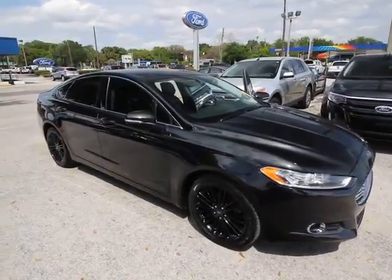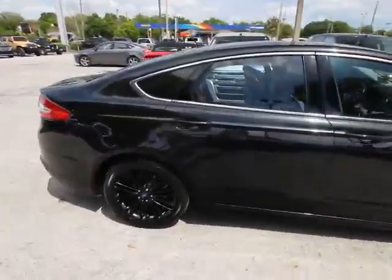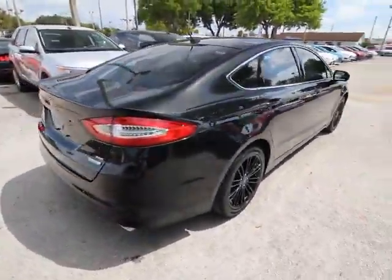The 2013 Fusion. You can have both impressive power and great economy in a Fusion. This vehicle has less than 65,000 miles.